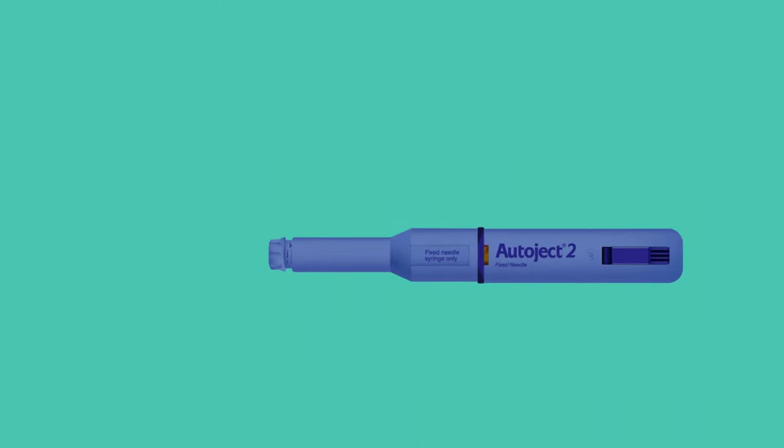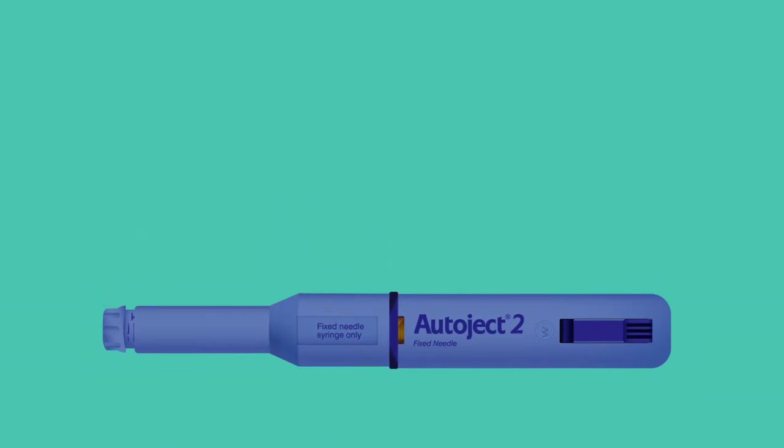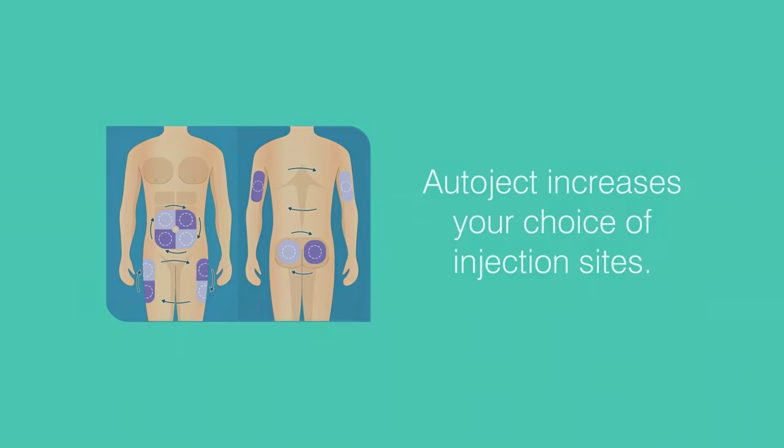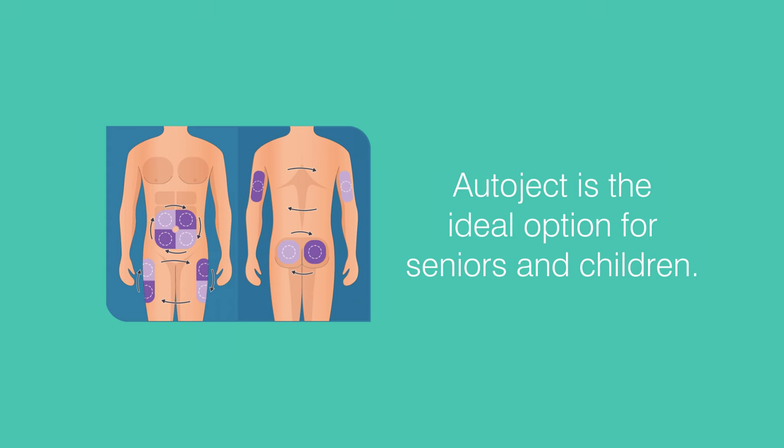The secret to a better injection experience is in the device's thoughtful design. To start, the needle is concealed from view, helping to alleviate needle anxiety. Simple one-handed operation also increases your choice of injection sites, making AutoJect the ideal option for seniors and children who may have previously relied on others when injecting.